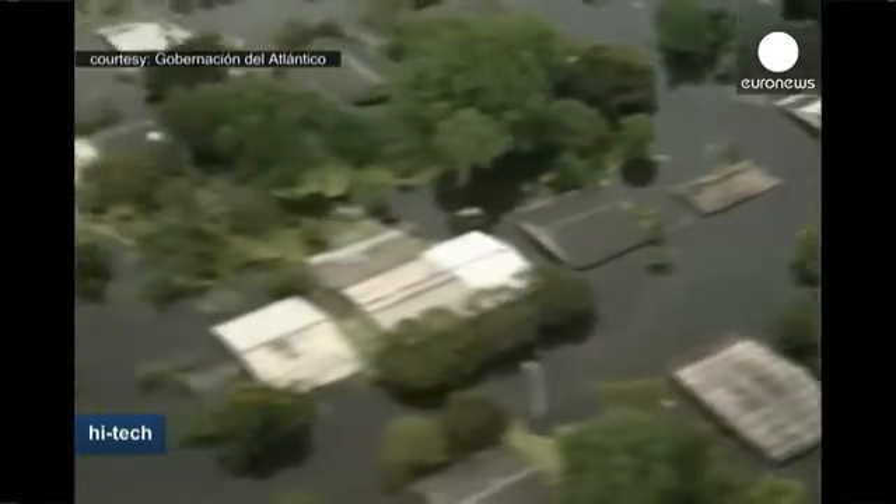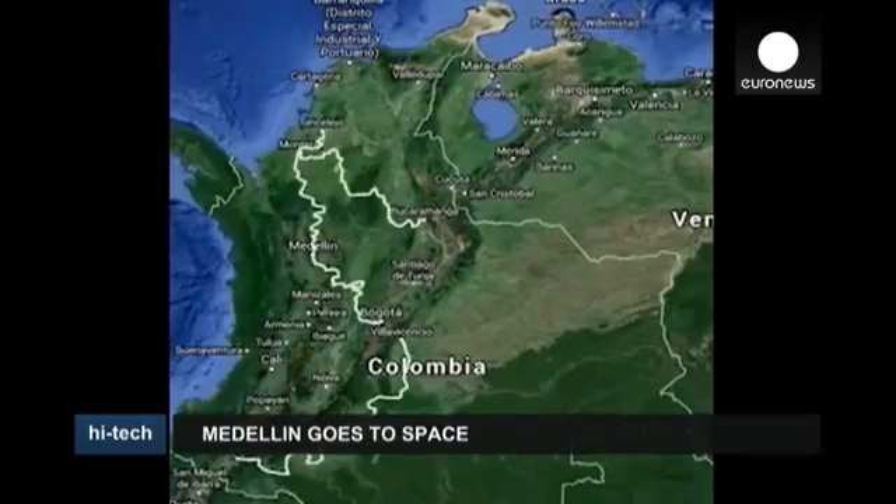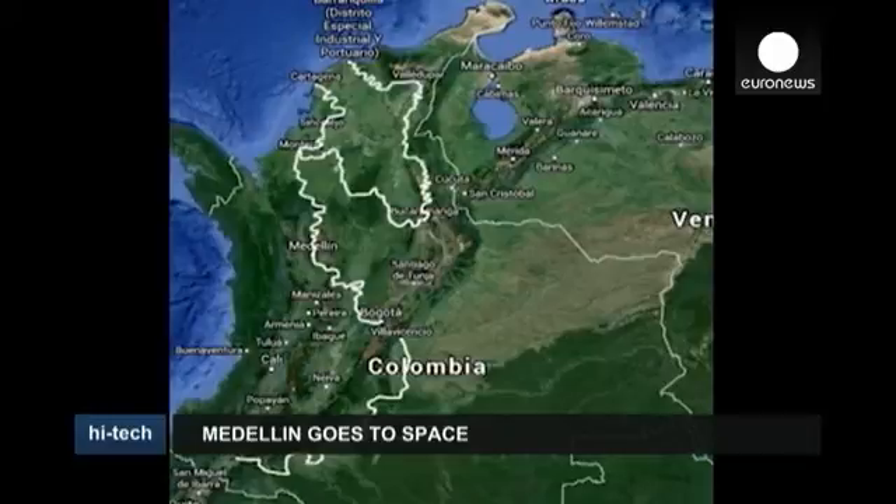The ability to react to disasters such as flooding could be improved with better access to data. Equally, urban planning could benefit from a view from space. In Colombia, it could even help the security forces battle drug cartels.